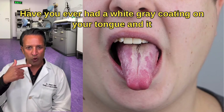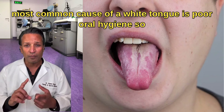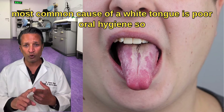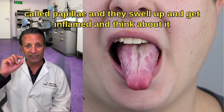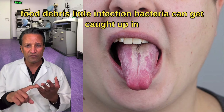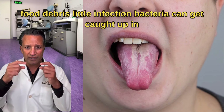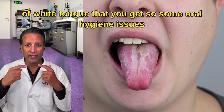Have you ever had a white gray coating on your tongue and it drove you crazy, thinking why is this happening to me? The most common cause of a white tongue is poor oral hygiene. You have these little bumps on your tongue called papillae and they swell up and get inflamed. Food, debris, bacteria can get caught in the pockets between these papillae, and that causes the white tongue that you get.